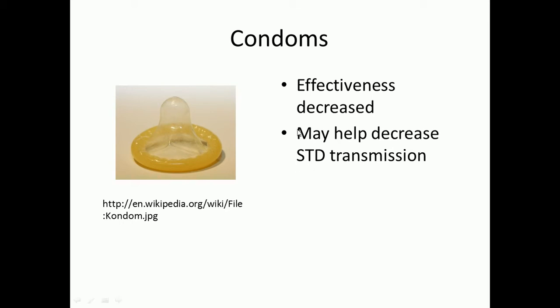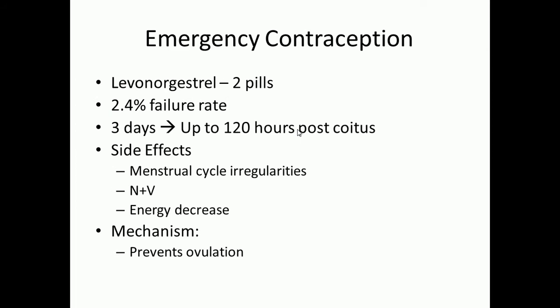Lastly, we'll talk about emergency contraception. The most common one is Plan B, also known as levonorgestrel. It's a two-pill form — studies show you can take both pills together or on a staggered basis, taking one pill now and then waiting up to 12 hours to take the other. Follow your clinician's advice, though studies show it really doesn't matter. There's a high 90% success rate — about a 2.4% failure rate — especially when taken properly. You can take it up to three days after sex, or really up to 120 hours post-coitus, and it has been proven effective.